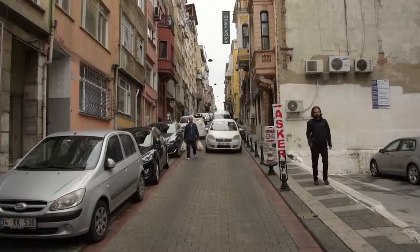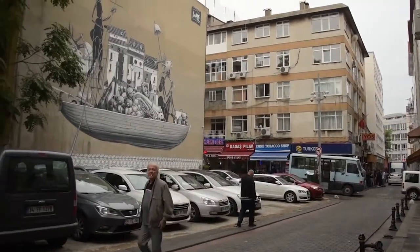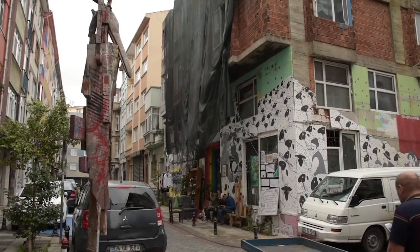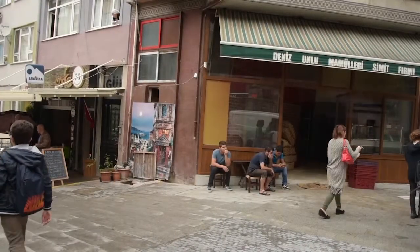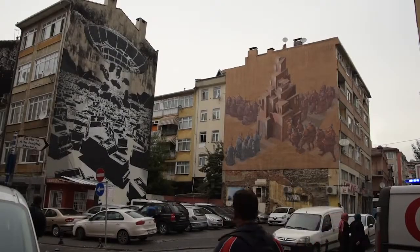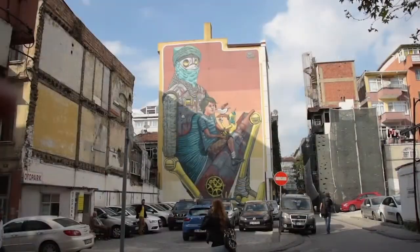What's interesting about this location is that Rasimpaşa has seen significant changes over the last few years, and particularly the emergence of a new art scene. Nowadays it's famous for its graffiti, its new art studios and alternative art spaces.